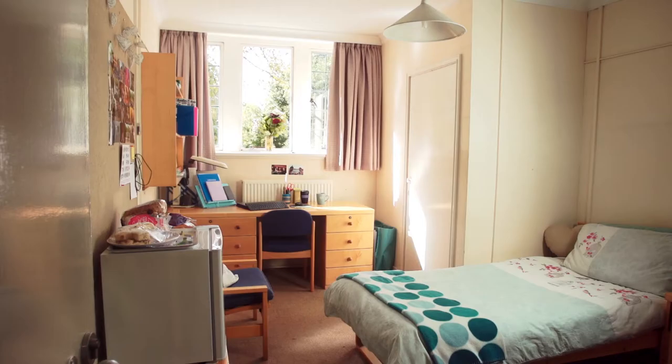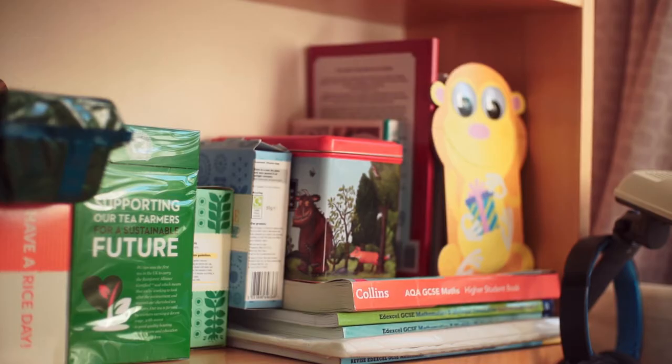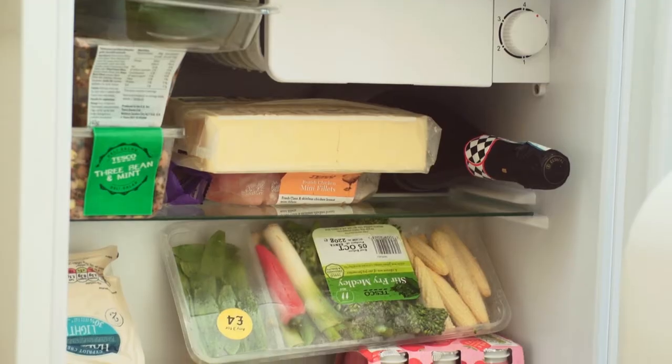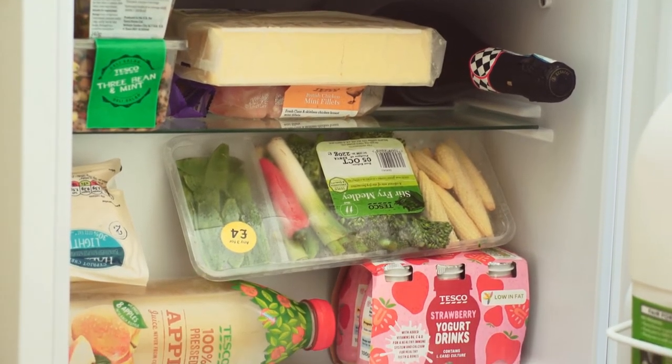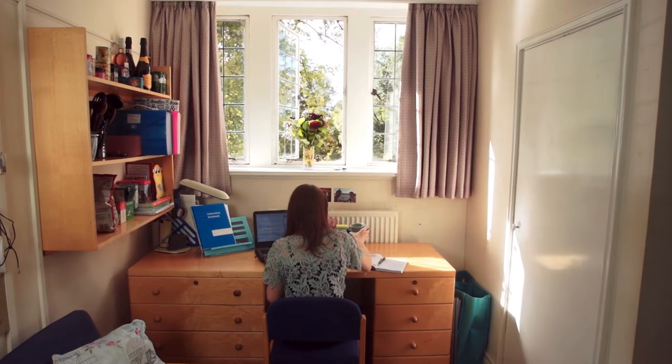Every room in St Hilda's has masses of storage and I've never been able to fill all of the cupboards with stuff. Anyone who's worrying about bringing too much stuff probably will have somewhere to put it. Hilda's is very good for allowing you to bring your own fridge — I know some universities don't let you — but I like having the option to keep your milk and things in your actual room rather than in the shared kitchen. I also bring my own kettle so I've got my own tea and coffee making facilities in the morning.